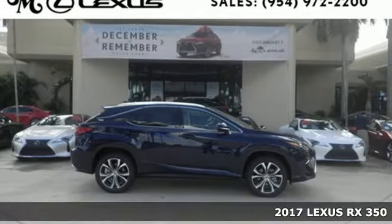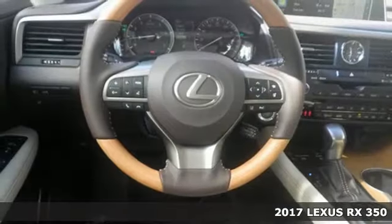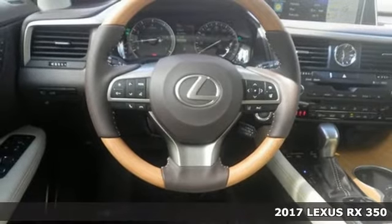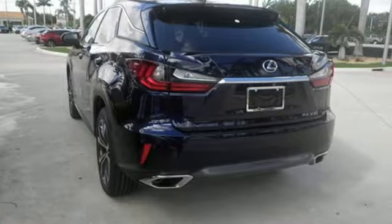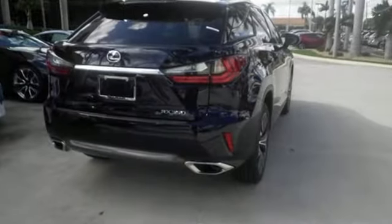It's a 2017 Lexus RX 350. It's a buff machine with aggressive lines and a bold grille, backed by bold power with its 3.5-liter V6 engine and 8-speed automatic transmission.